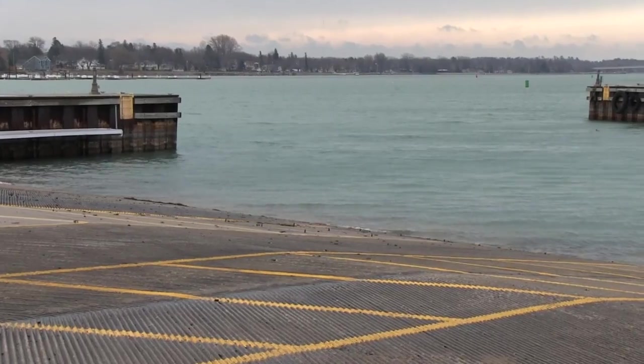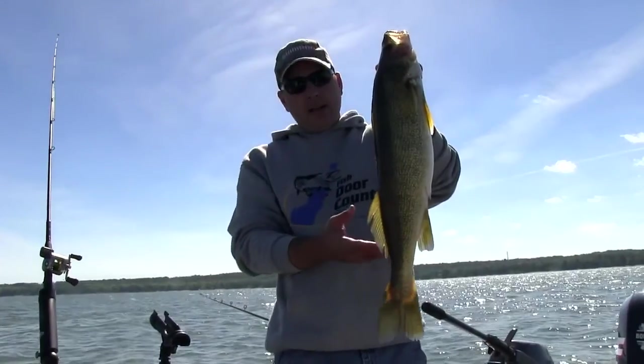Hey everyone, welcome to another episode of Fish Door County TV. Well, it's hard to believe, but it's December already. The boat docks are all in, the launches are empty, and for most of us we've put our boats away for the year. We're in that transition period between the end of the open water season and the beginning of the ice fishing season. So as we wait for that good ice to come in, we're going to take a look back at some of our open water shows from this year and pull out some of our top tips — everything from lure selection for nighttime walleyes, to finding walleyes on the lower bay, and even some tips and techniques for targeting largemouth bass in the Door County area. Stay tuned, we've got a great show coming up.